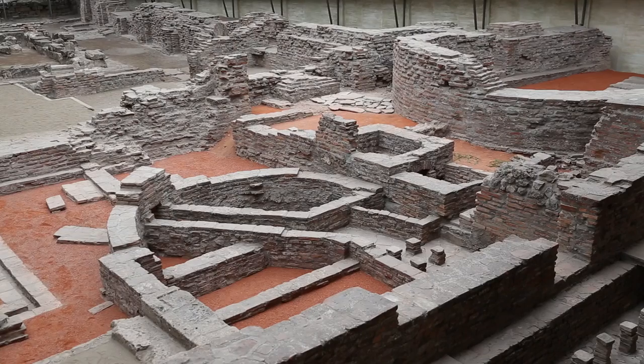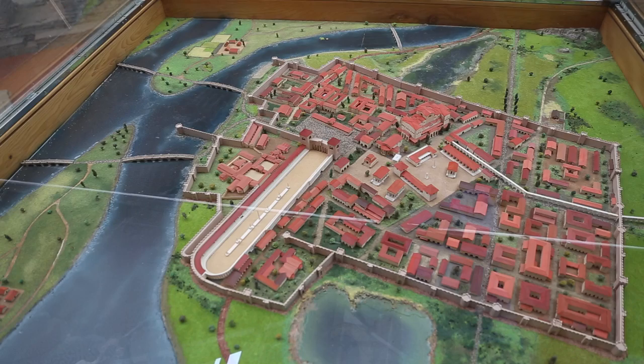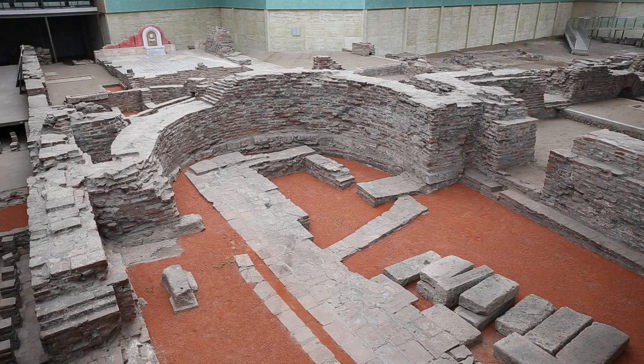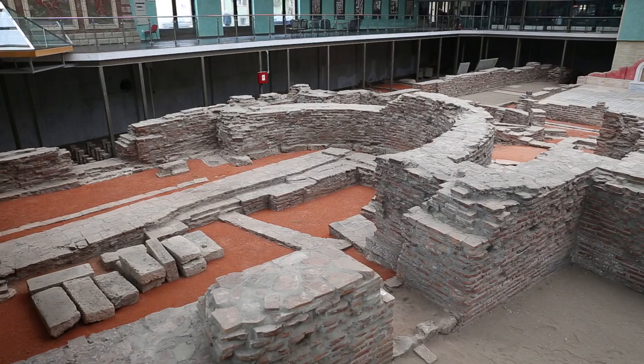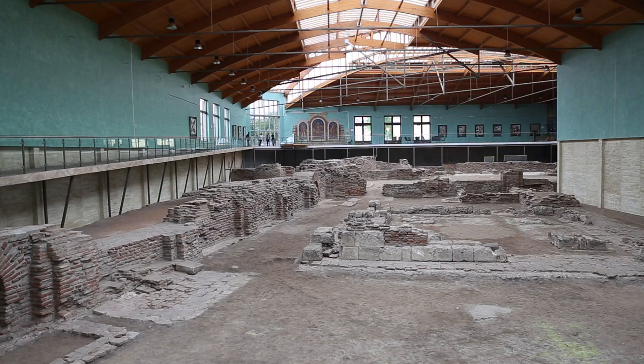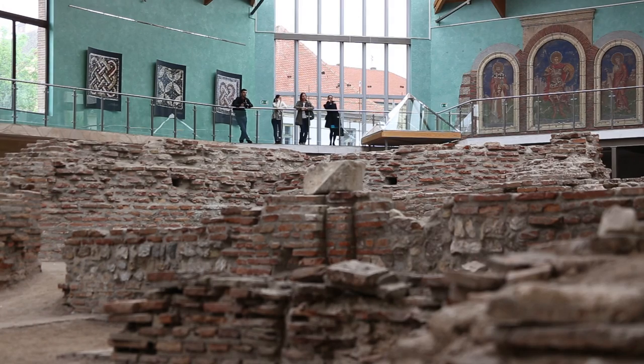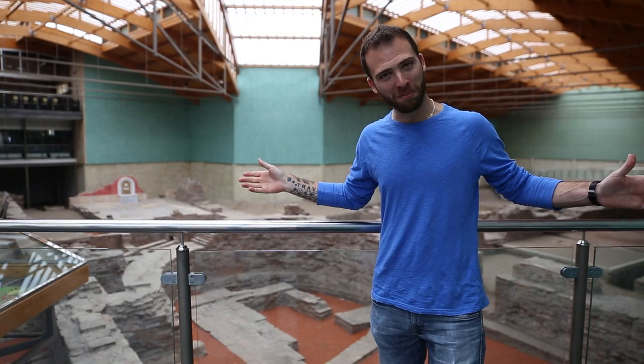It dates back to the late third, early fourth century, and this is one of the most impressive finds in Sirmium. It's pretty giant, but right now we only see a piece of it — in the old days it made up about 15 percent of the city. What you can see today are some of the mosaics, the heating system, and some of the walls of the palace. This is Sirmium.